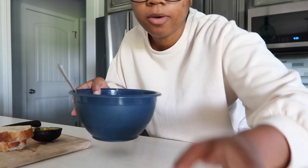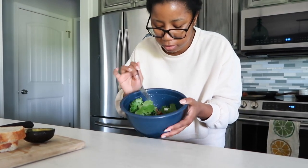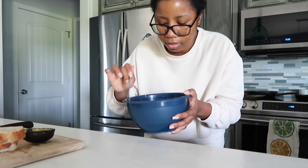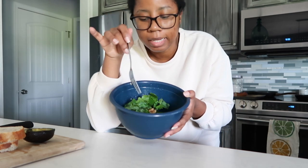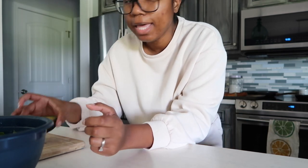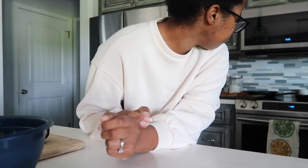I've got my kale from the garden, snap peas, some tomato, feta cheese, walnuts, olive oil, lime, salt and pepper for my salad. And then I've got some bread that I bought from the store because I was craving it — it's kind of hard. And then avocado.